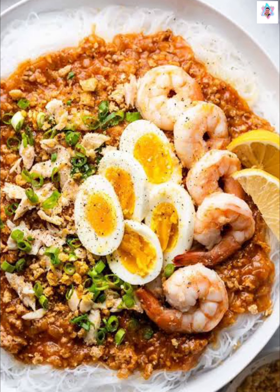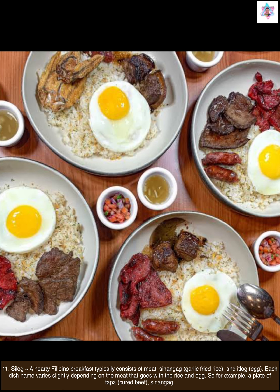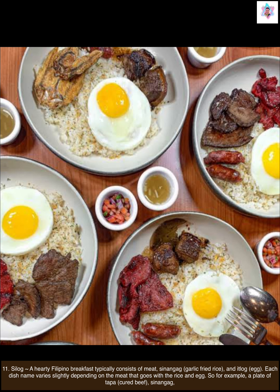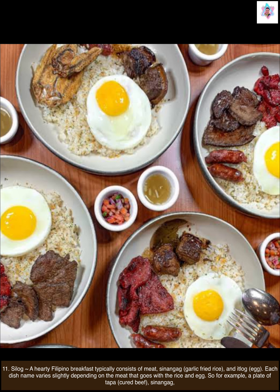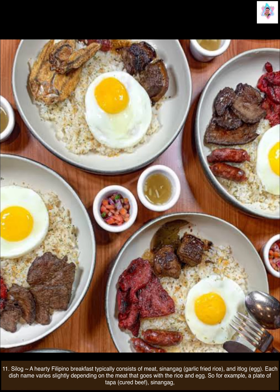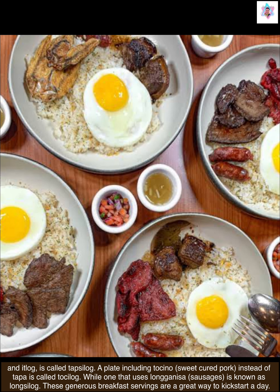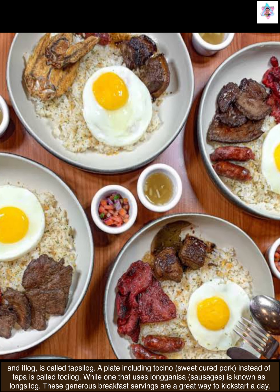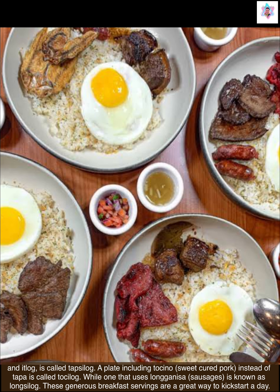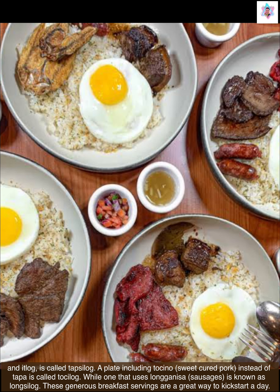And of course, Filipino breakfast dishes — the silog. A hearty Filipino breakfast typically consists of meat, sinangag (garlic fried rice), and itlog (egg). Each dish name varies slightly depending on the meat. For example, a plate of tapa (cured beef) with sinangag and itlog is called tapsilog. A plate including tocino (sweet cured pork) is called tosilog, while one that uses longanisa (sausages) is known as longsilog. These generous breakfast servings are a great way to kickstart a day.